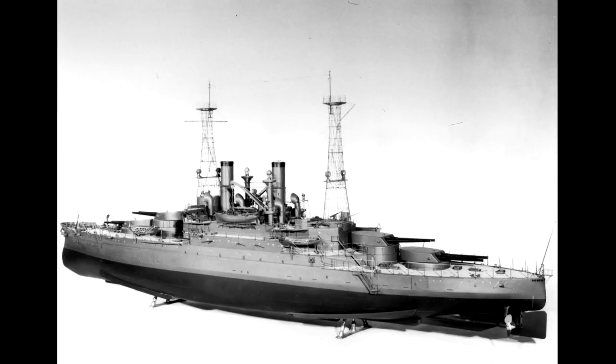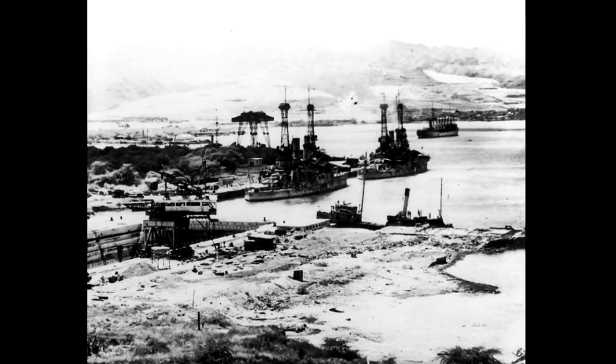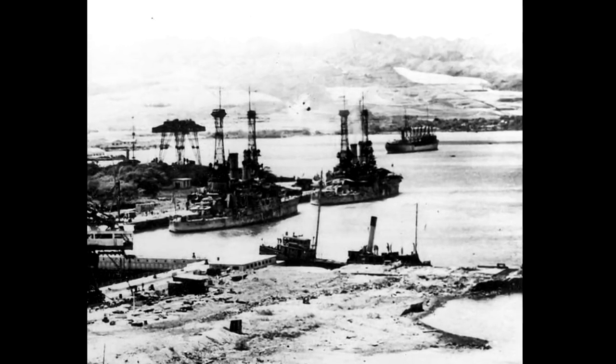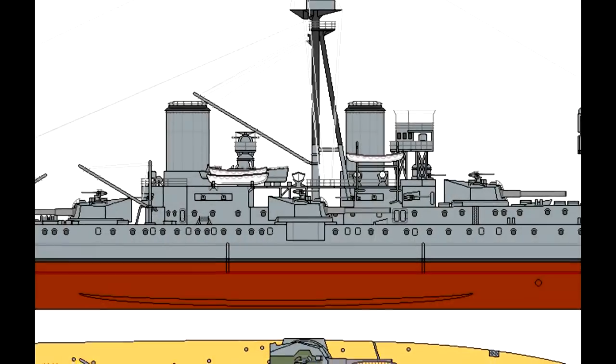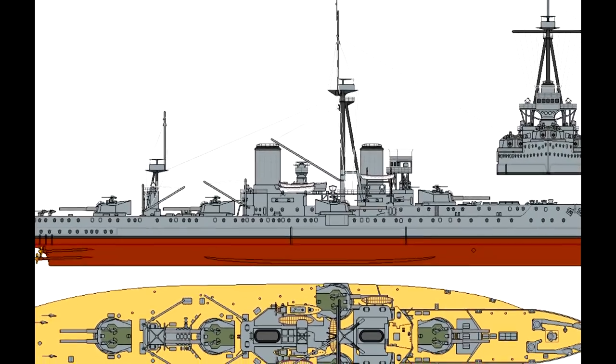The South Carolina-class battleships, launched in 1908, were America's first all-big-gun dreadnoughts, with a significant large-caliber primary armament and smaller guns making up secondary armament. Inspired by HMS Dreadnought, launched in 1906, they were still revolutionary in one way in particular.